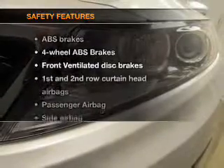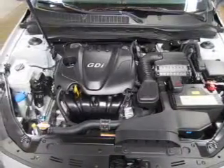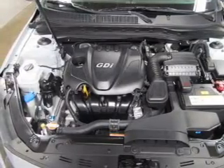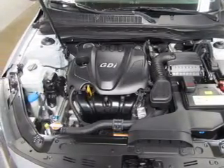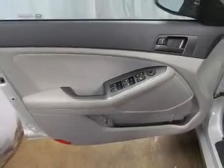If safety is a high priority, rest assured knowing these top safety components are included: front ventilated disc brakes, curtain head airbags, passenger airbag, side airbag, traction control, stability control, and daytime running lights.